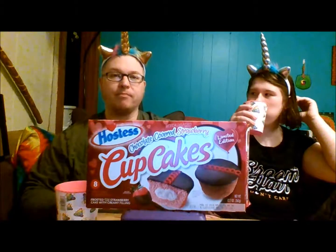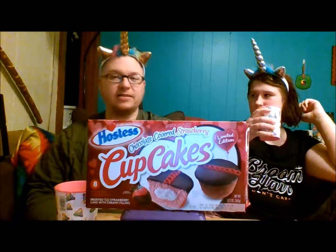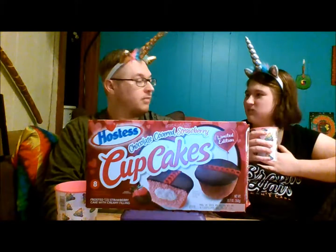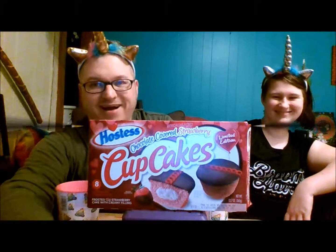If you see these in your store, definitely pick them up. I mean, they're going to keep me fat — thanks Hostess — but you can't deny greatness. That's all for now, guys. Bye!